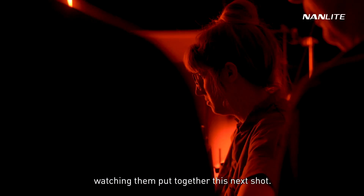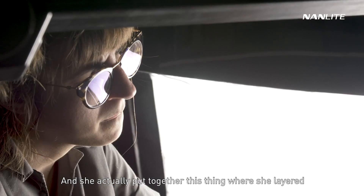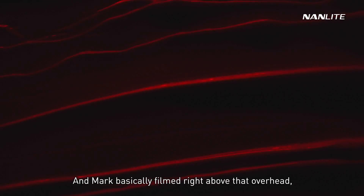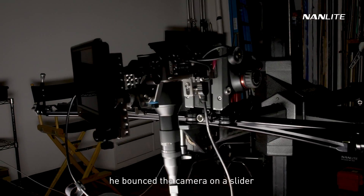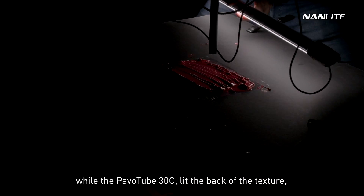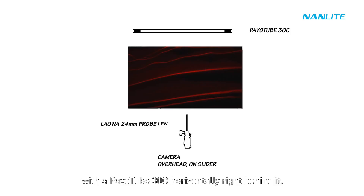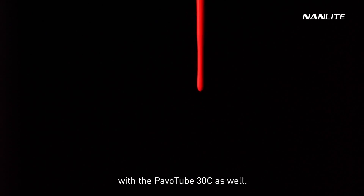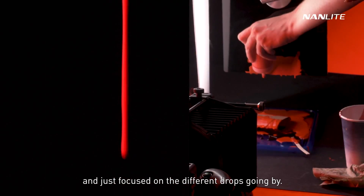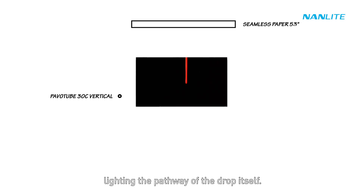Michelle Longo, a cosmetic stylist and still life expert, was on set. She layered texture on top of a piece of plastic to create waves and ripples. Mark filmed right overhead, mounting the camera on a slider with the probe lens and panning across while the Pavo tube 30C lit the back of the texture — a very cool effect. For the next drip shot, Michelle used paint dripped off a surface, and the camera cropped out the surface and just focused on the drops going by. Mark lit these drops with the Pavo tube 30C, vertically lighting the pathway of the drop itself.